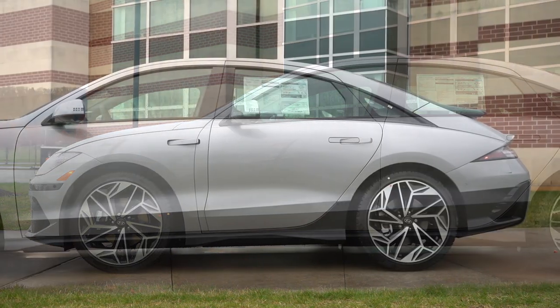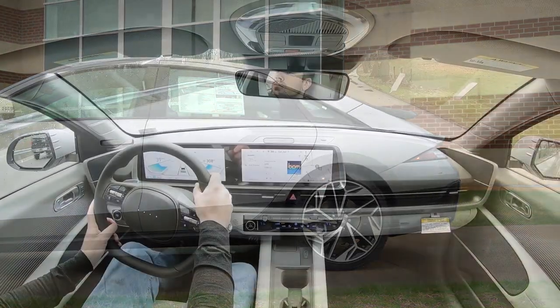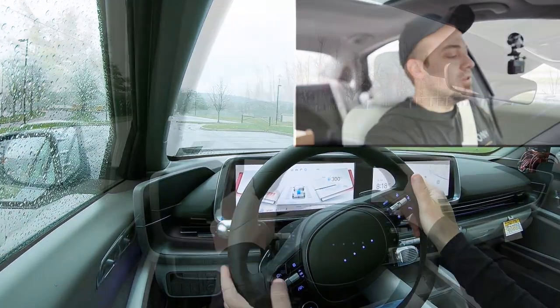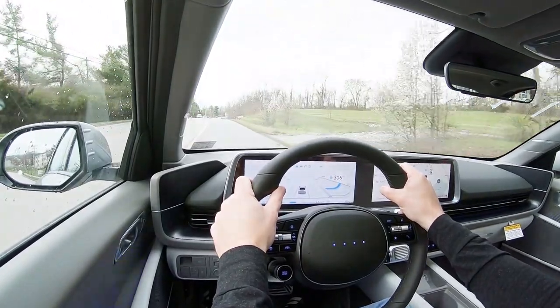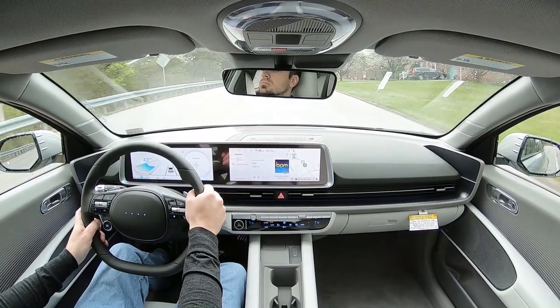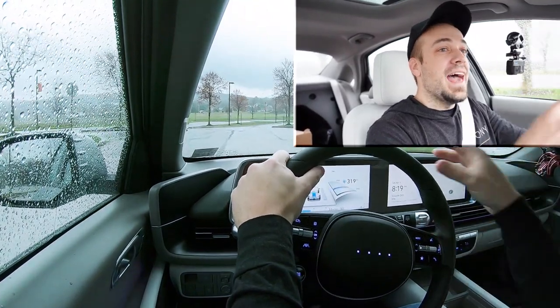Touching on suspension and handling: up front you get a McPherson strut, and in the back, independent multi-link rear suspension with gas-pressurized shock absorbers. Ride quality has been perfectly fine on my short test drive. As far as steering feel goes, there is a very noticeable difference depending on the drive mode. In sport mode, the steering has a much heavier feel and instantly points you where you want to go. Even in eco mode it's still kind of on the heavier side, which I appreciate. I love the steering feel in the Ioniq 6 because of that heaviness.